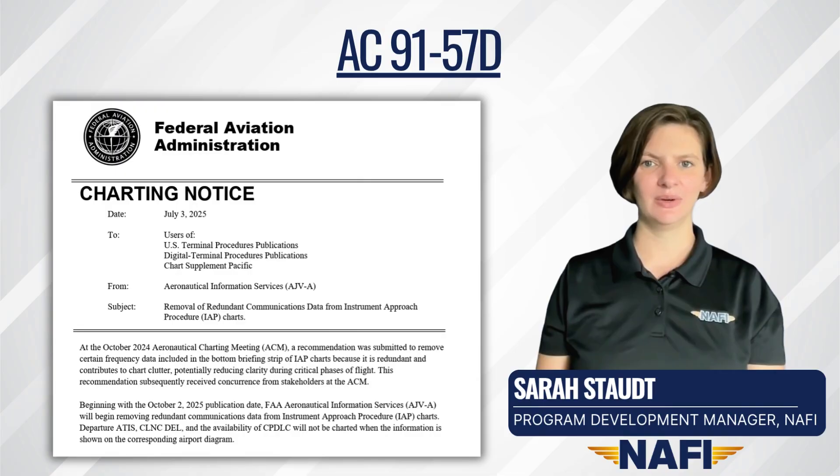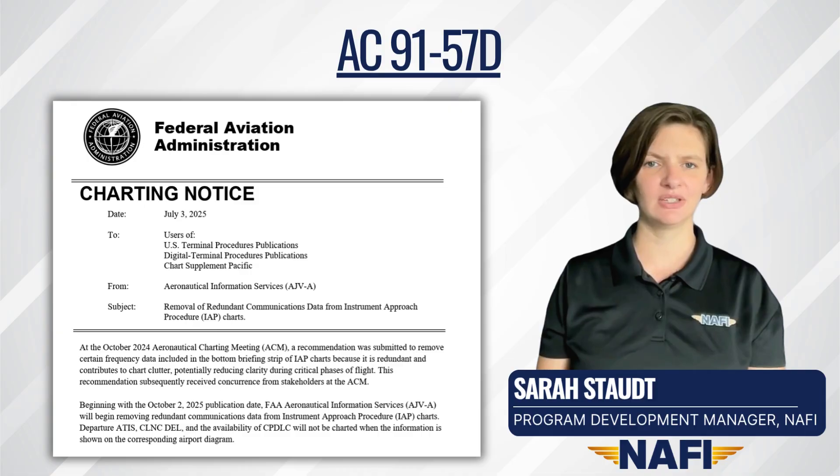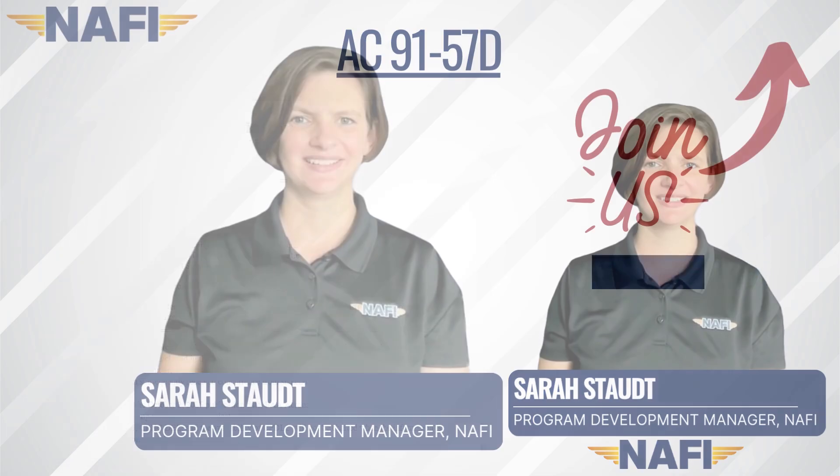Finally for this video, Advisory Circular 91-57 — exception for limited recreational operations of unmanned aircraft — isn't used daily by the average flight instructor, but there's value in understanding how and where other aircraft will be operating in the airspace system. This advisory circular was revised on June 24th, 2025 to the new version, AC 91-57 Delta. This change updates and separates content previously contained in Chapter 3 into a new Chapter 4, which covers fixed sites and community-based organizations' aviation events.